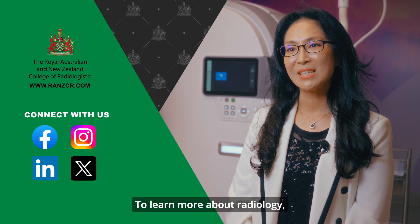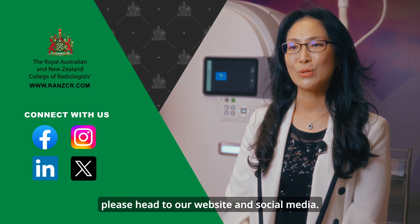To learn more about radiology, please head to our website and social media.